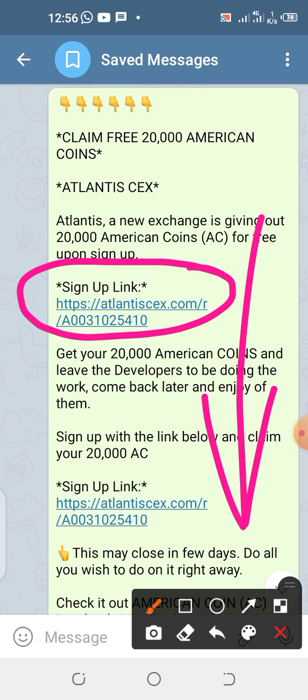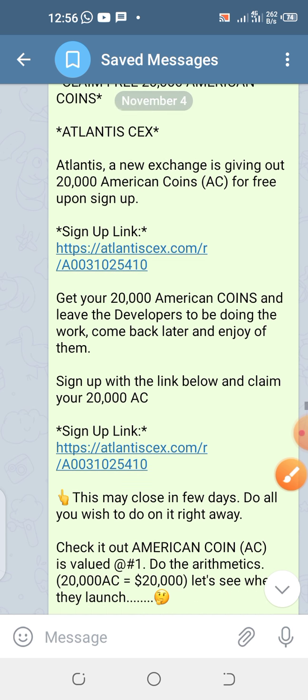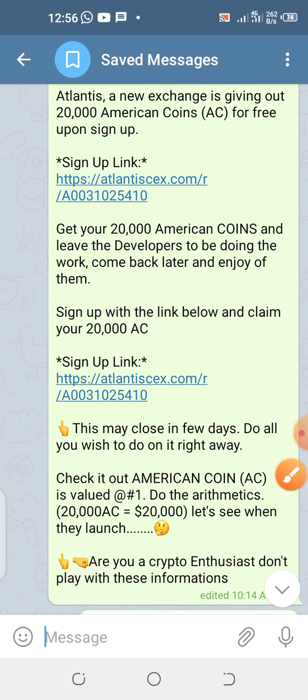This is the link you can use to create your own account. This link is in the description box of this video. Go to the description box, get the link, create your account. Once you create your account, you are going to see it — the 20,000 coins will be given to you. I'm going to give you a step-by-step guide on how to create your account, and then we shall navigate the interface and see how to get your referral link and share.